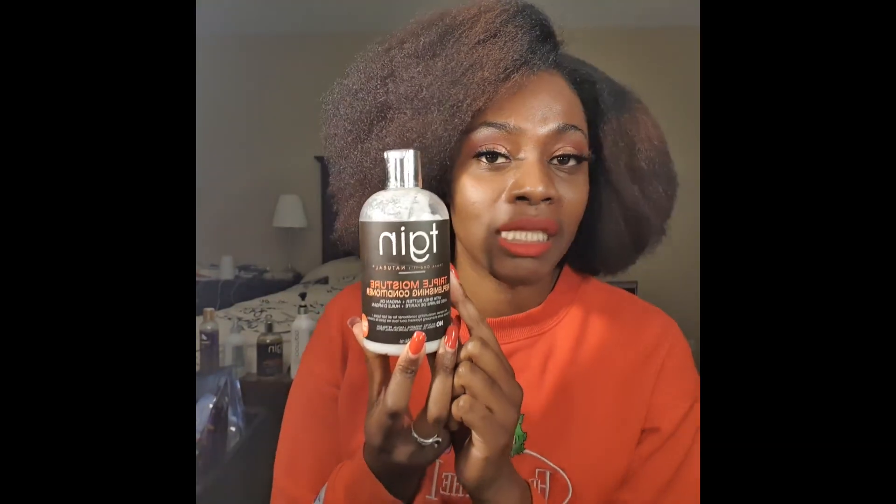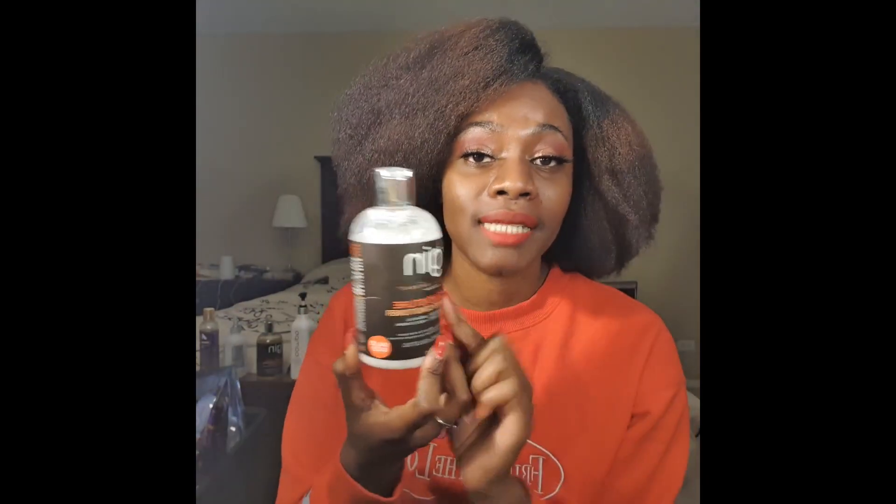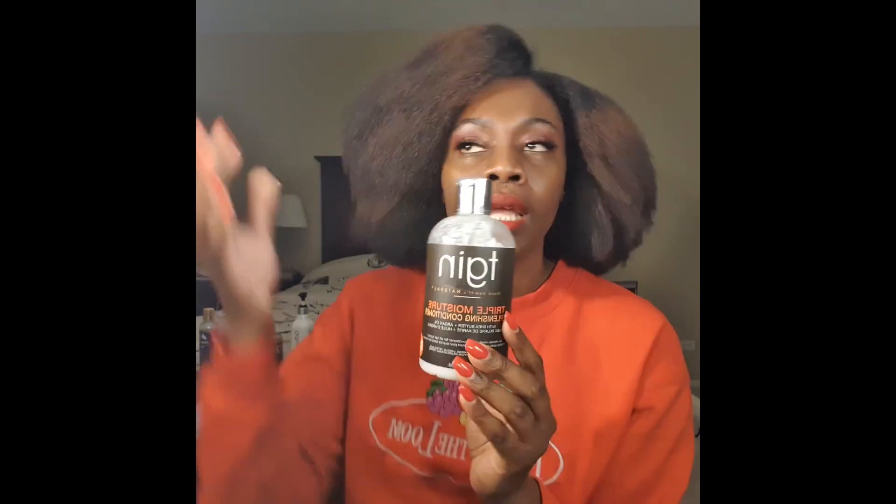This is a rinse-out conditioner from the TGIN line. Love it. This is my second bottle of it. I like it because it moisturizes, so I'll give it an 8 out of 10. Because this is the second time I bought it, 8 out of 10 for that.